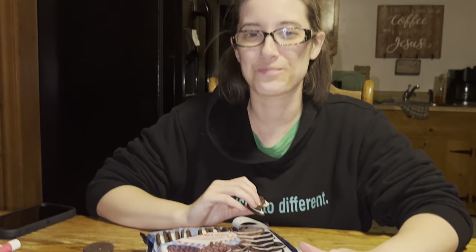You give them a thumbs up? I give them a good thumbs up. All right, very good. Well, that's it guys — you heard it from Abby. These are thumbs up. Thanks for watching, please subscribe. And from our home to yours, God bless.